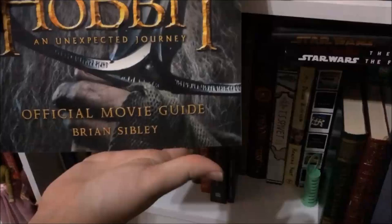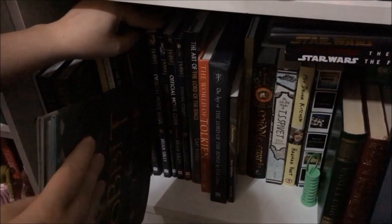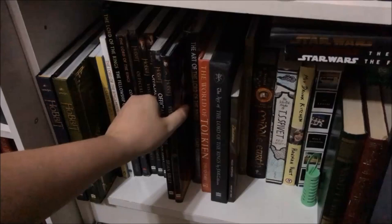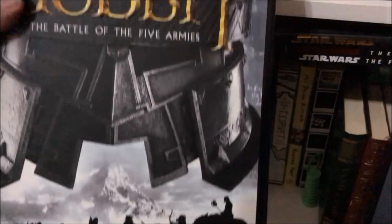I have the official movie guide for The Hobbit: An Unexpected Journey, and also the visual companion for An Unexpected Journey by Jude Fisher. Continuing that theme, I have the Desolation of Smaug official movie guide and the Desolation of Smaug visual companion by Jude Fisher. These visual companions are really cool — they definitely disproved the theory that Legolas and Tauriel were ever going to be a couple, if we count them as canon, which personally I do. I also have the Battle of the Five Armies visual companion and official movie guide by Jude Fisher and Brian Sibley respectively.